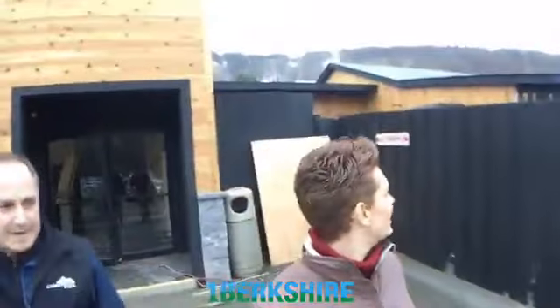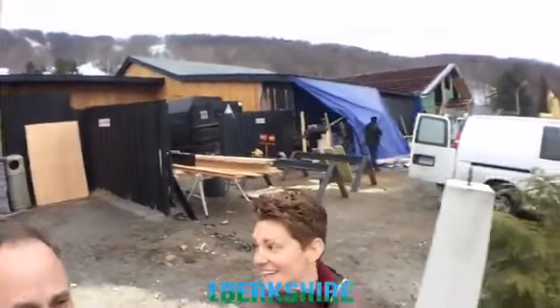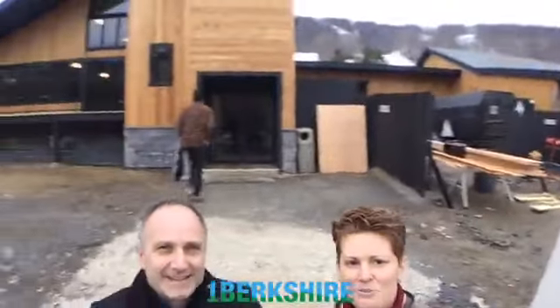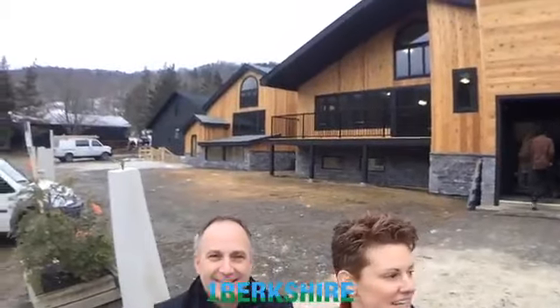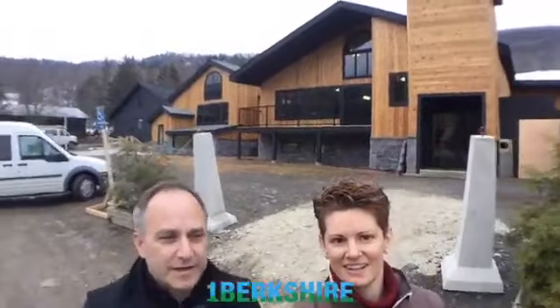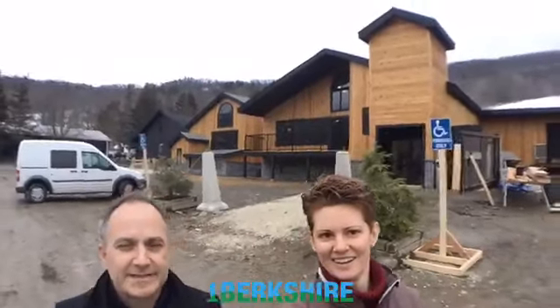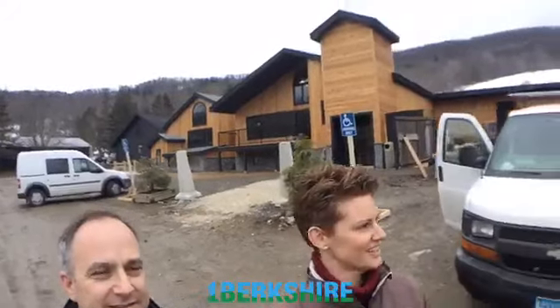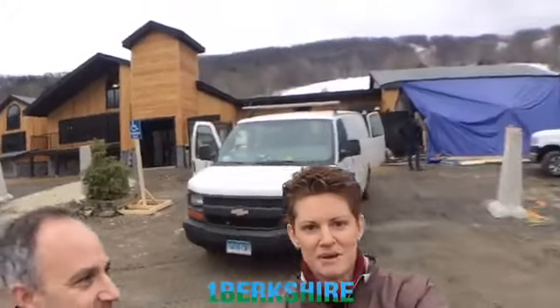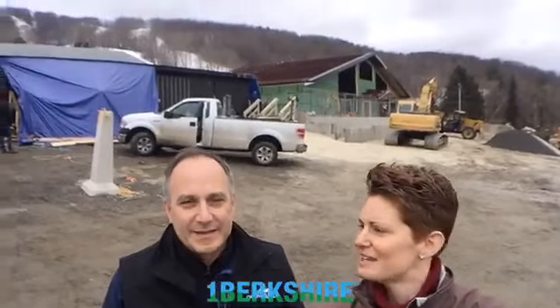Out front we're looking back at Catamount still under construction. You can see the new part over here that is done — all the new cedar siding and new lines on the buildings. The designer and architect did a fantastic job; it's such a good look. There's a building still being constructed — what's planned for that?